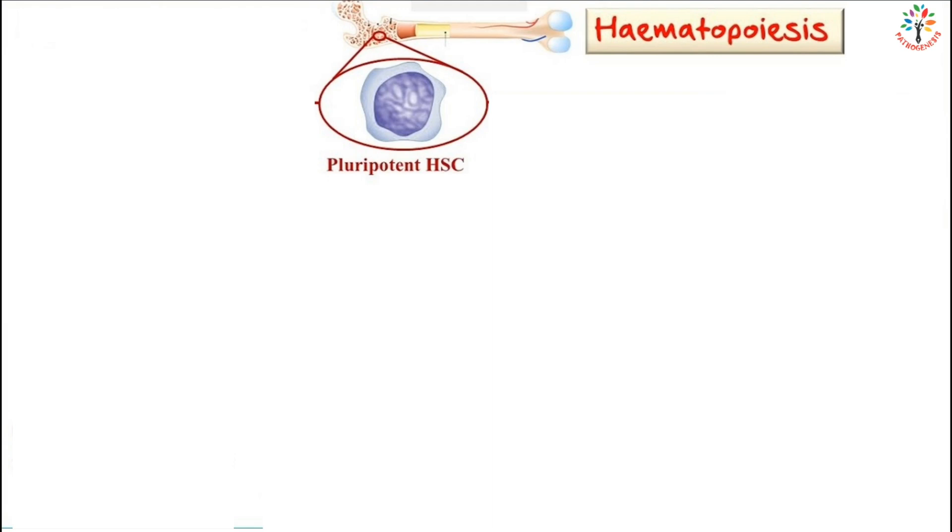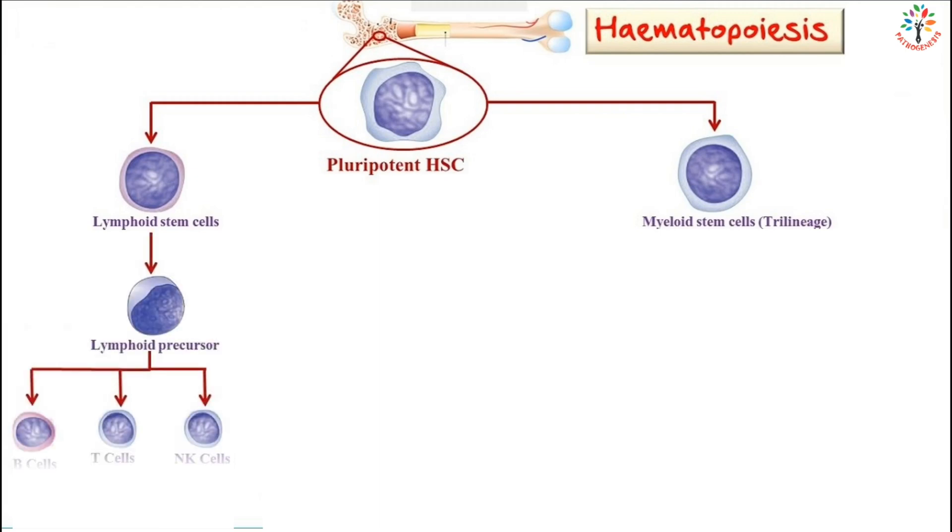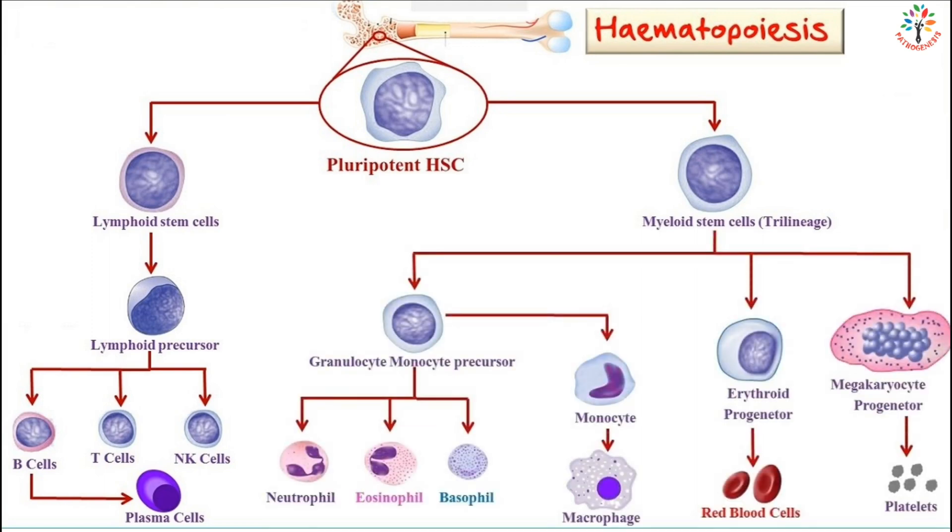During hematopoiesis, the pluripotent hematopoietic stem cell gives rise to lymphoid stem cells and myeloid stem cells. Lymphoid stem cells give rise to lymphocytes like B lymphocyte, T lymphocyte, natural killer cells, and plasma cells. Myeloid stem cells give rise to granulocytes, monocytes, platelets, and red blood cells. The process of formation of red blood cells is known as erythropoiesis.